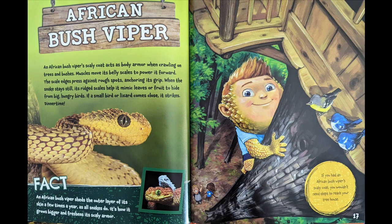African bush viper. An African bush viper's scaly coat acts as body armor when crawling on trees and bushes. Muscles move its belly scales to power it forward. The scale edges press against rough spots, anchoring its grip. When the snake stays still, its rigid scales help it mimic leaves or fruit to hide from big, hungry birds. If a small bird or lizard comes close, it strikes.